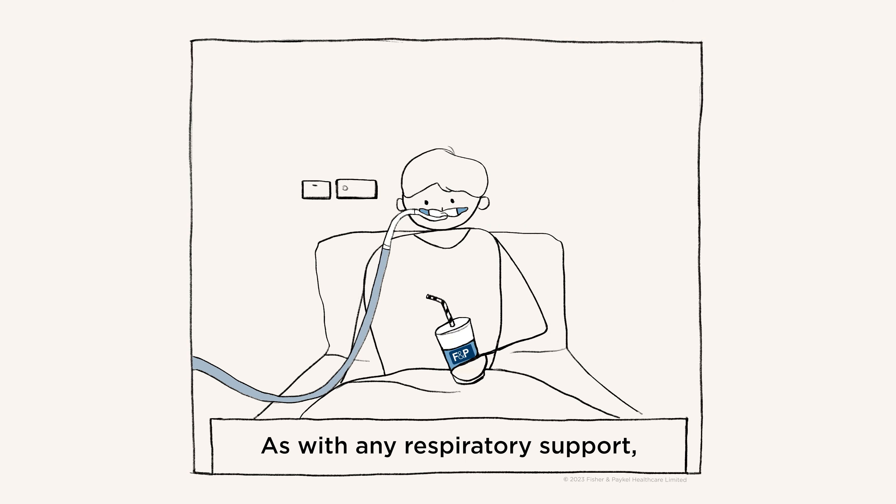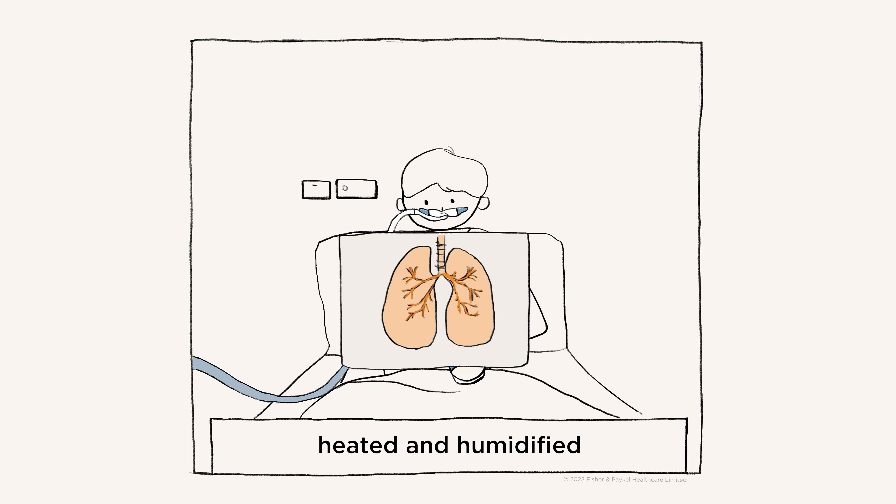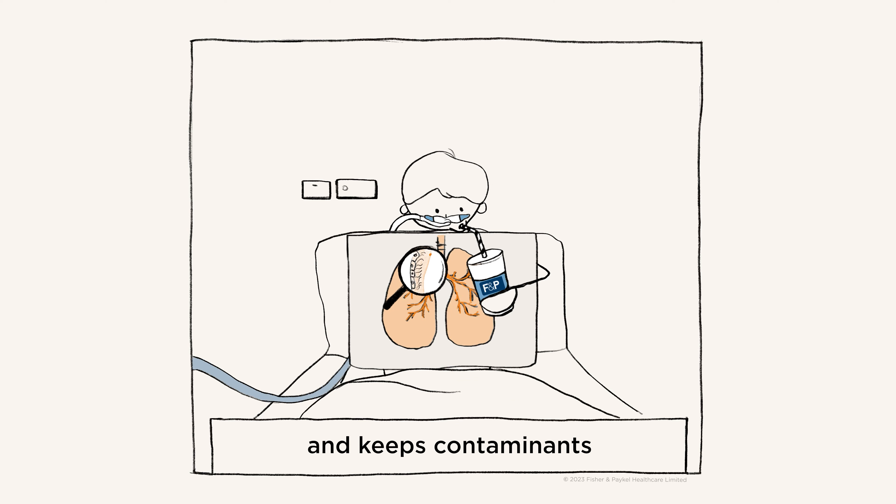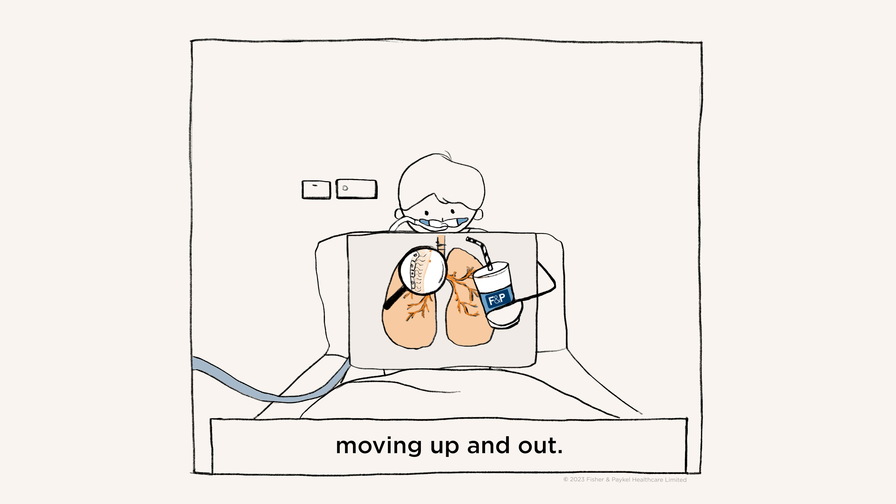As with any respiratory support, flow should be heated and humidified so the flow is tolerated by your patients and keeps contaminants in their airways moving up and out.